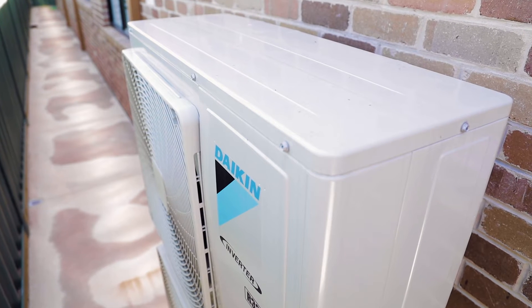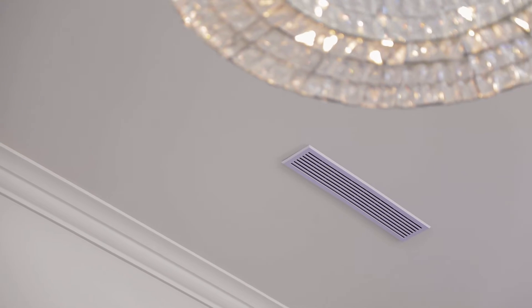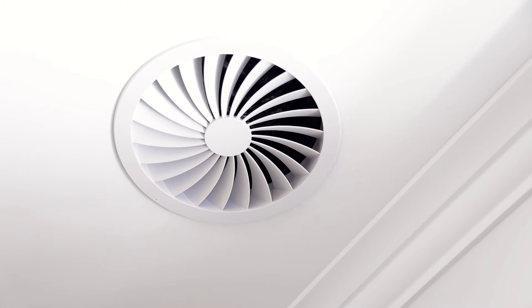Looking to upgrade your heating and cooling system? Holloway Air offers the latest technology Daikin reverse cycle air conditioners to manage your climate all year round. With smart home automation you can control more than just your aircon and easily set the temperature in every room.